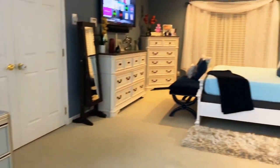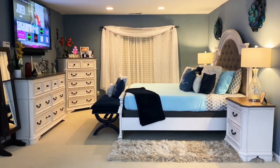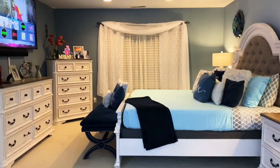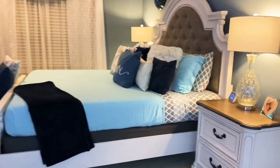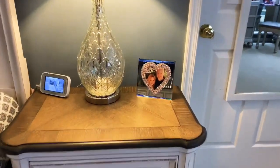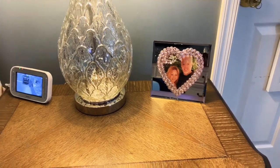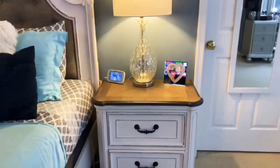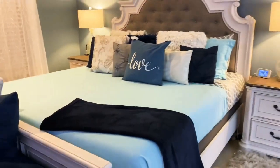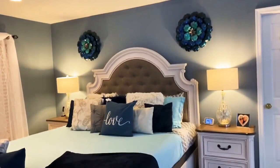On the other side is our bedroom, our bed space. This picture of me and my husband is our very first picture together when we were just dating. Every day I make our bed, and every weekend I change the sheets.